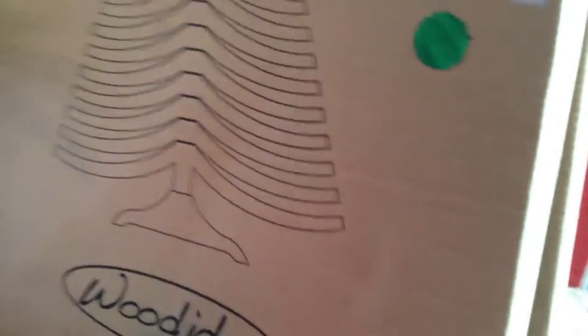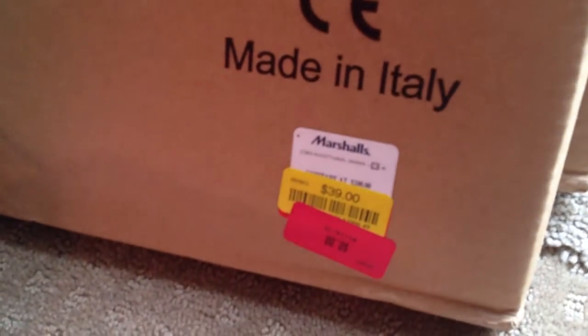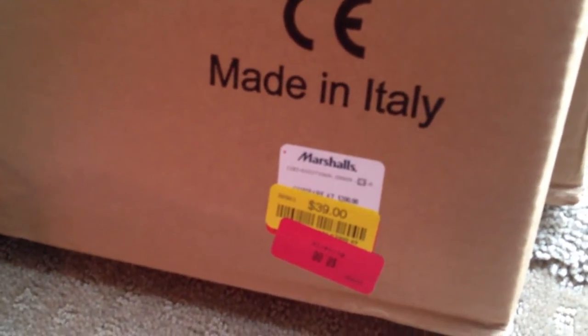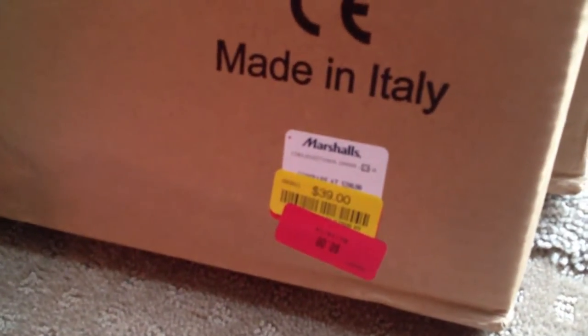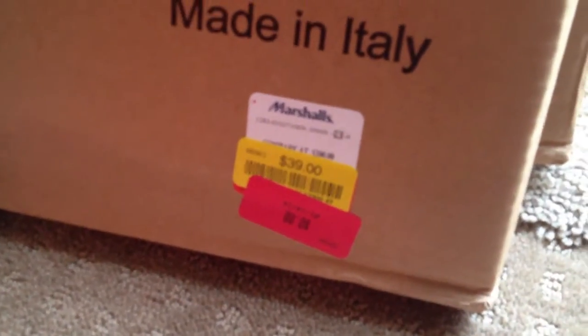These are a whopping compare price of $200. I can't see the price Marshall's was selling them for, but nine times out of ten they were probably originally a hundred dollars, then went on clearance from a hundred to fifty, fifty to thirty-nine, and then they zeroed them out. I have six of those, so that's over a thousand dollars worth of merchandise just thrown away.